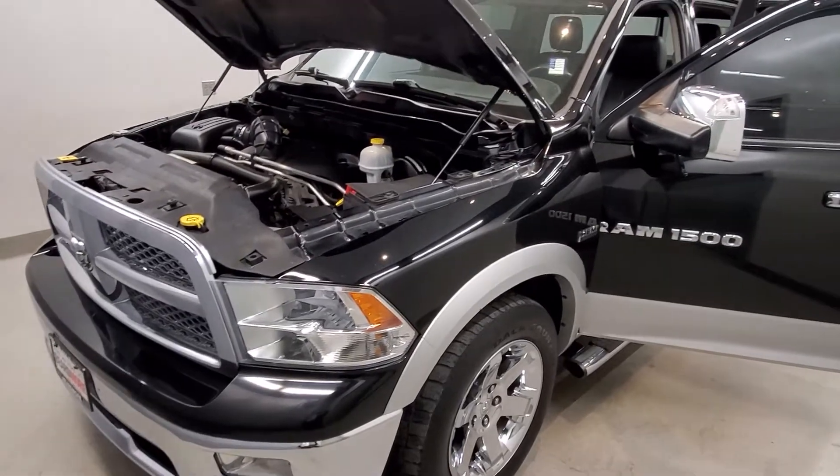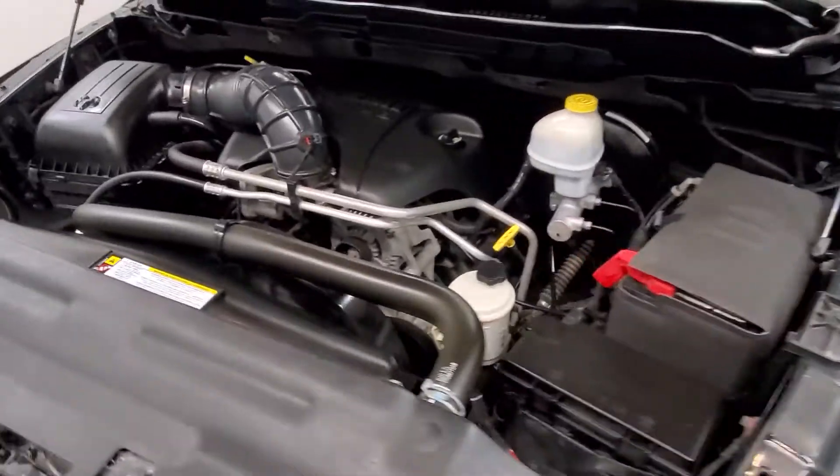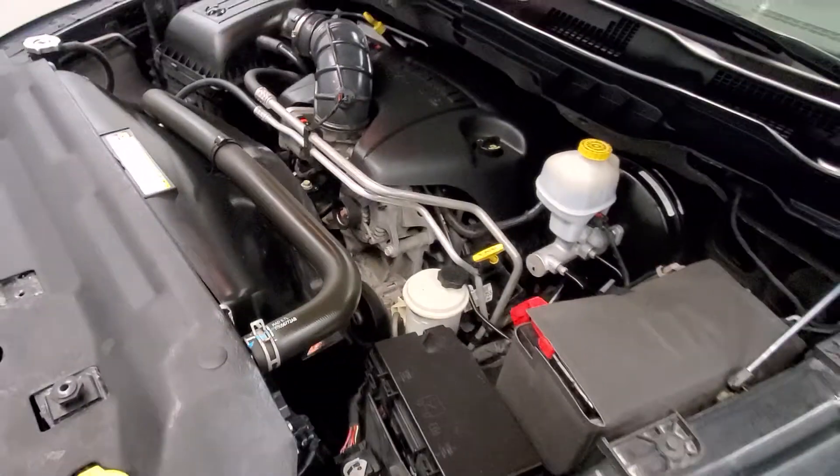This is our 2012 Ram 1500 Laramie. It is one of our bargain vehicles, coated with a Hemi 5.7 liter V8 multi-displacement VVT engine with a six-speed automatic with overdrive transmission.